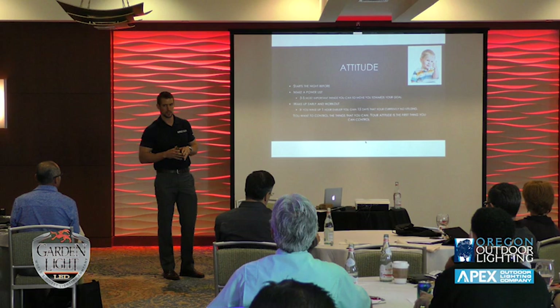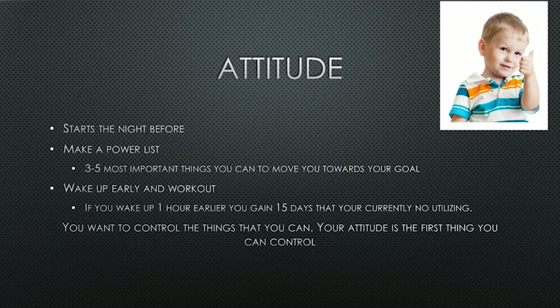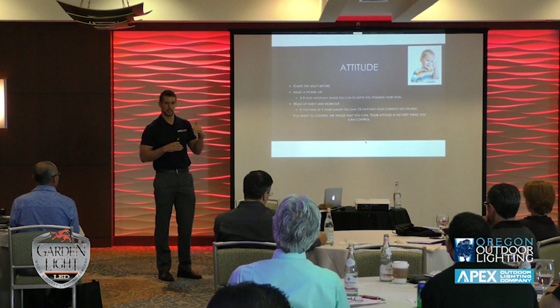One of the things we teach is a power list. This has been one of the biggest things that has changed the success of my company, me personally, and the guys in my company. A power list is the three to five most important things you can do tomorrow — the things that are going to move you towards your goals. It gives your day structure, momentum, and keeps you focused on being successful.